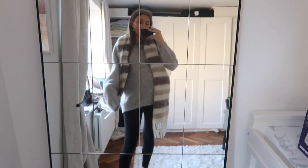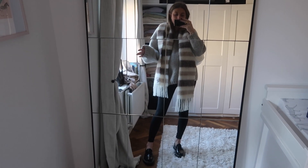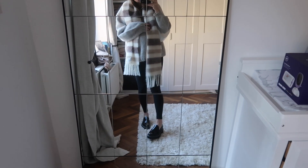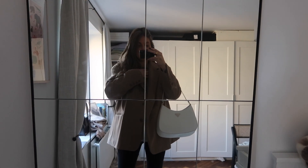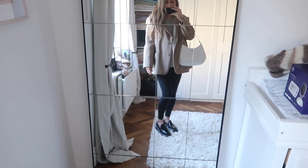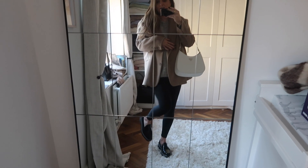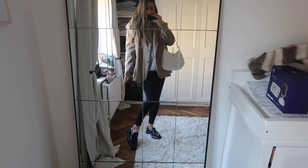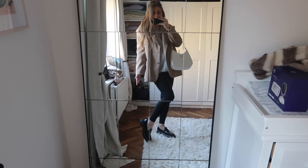Before I put the jacket on I just wanted to show you it with the Acne scarf too — it looks so cosy and cute. This is like the perfect in-between weather look when you don't need a coat but you're still not warm enough to just wear a jumper. Then I showed it with a blazer on — blazers have become my best friend because they're so easy to shove on over a jumper and leggings. The loafers look so great with these, and with the bag it's just such a cute, easy, comfortable outfit.